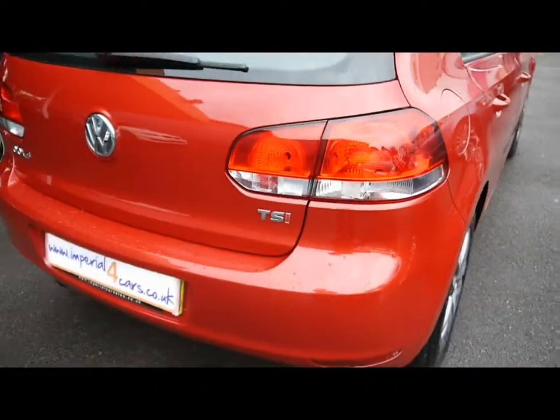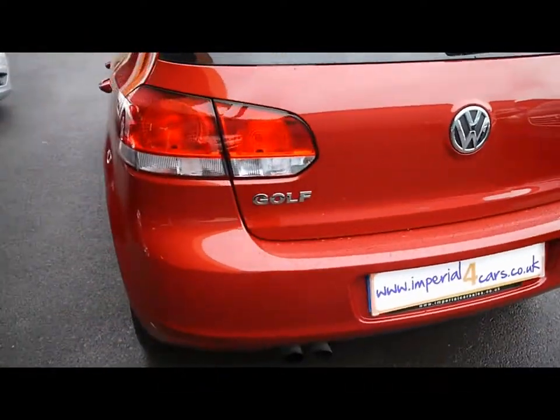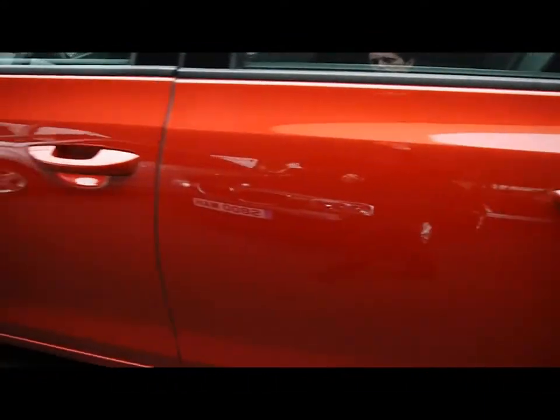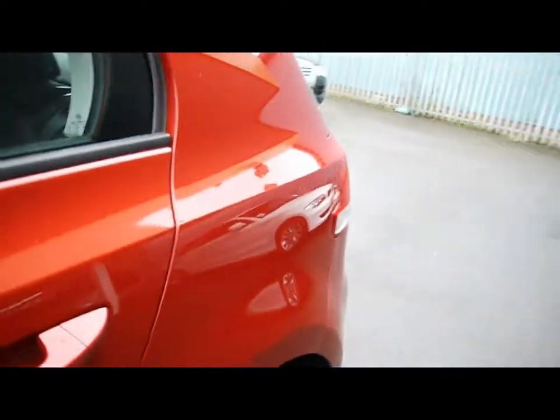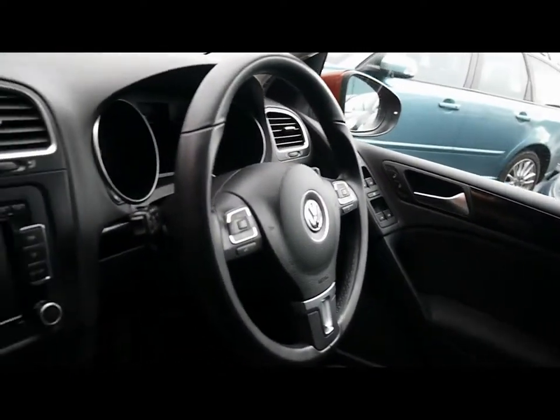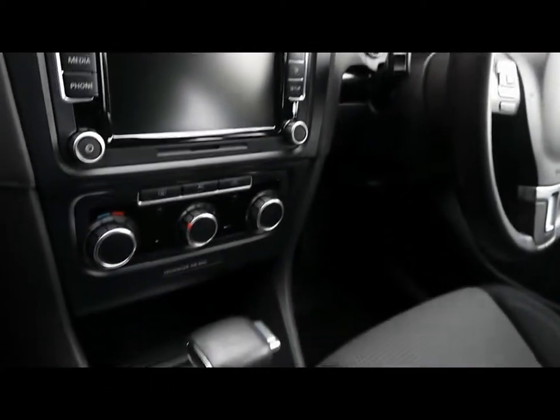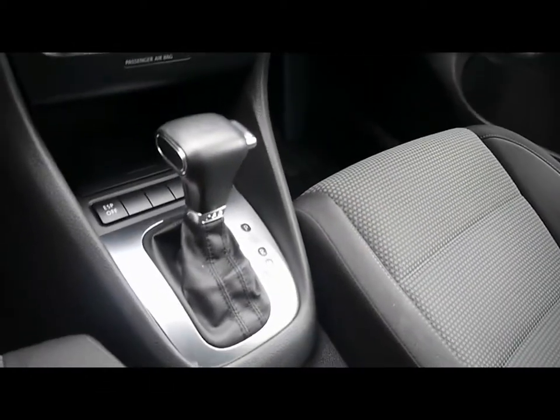Take you around the back of the car now, and we'll show you inside the vehicle as well. Inside, full cloth interior, all in great condition. Multi-function steering wheel, cruise control, CD radio with auxiliary input, air conditioning, automatic gearbox.